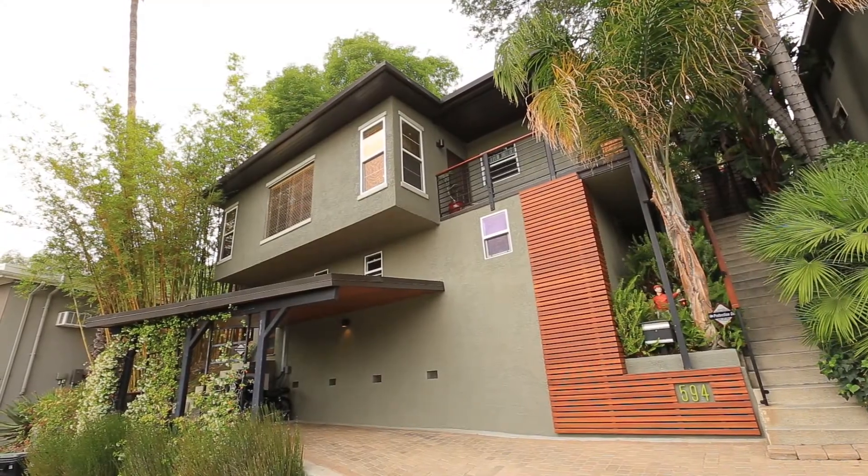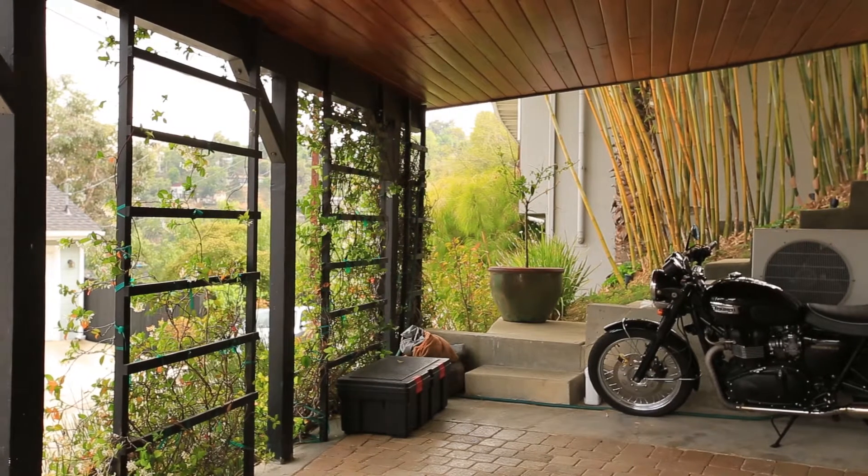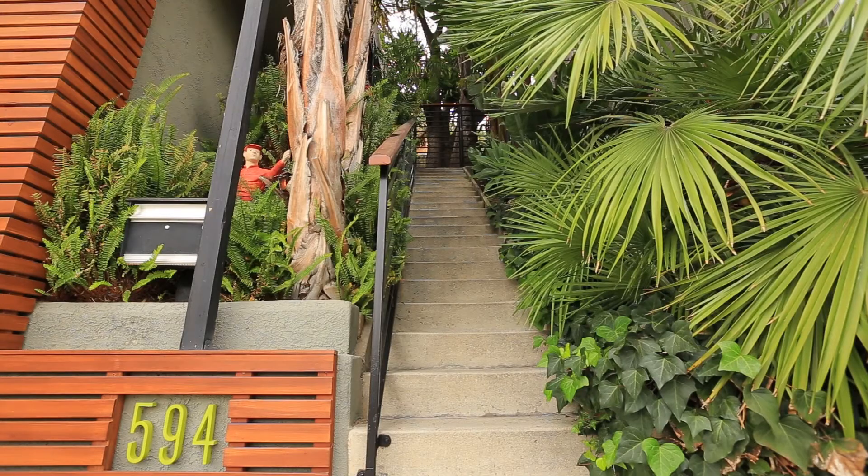It is a beautiful mid-century post and beam. The home has beautiful curb appeal with a redwood facade feature. As you walk up the stairs you're taken by the enchanting uplit landscaping.